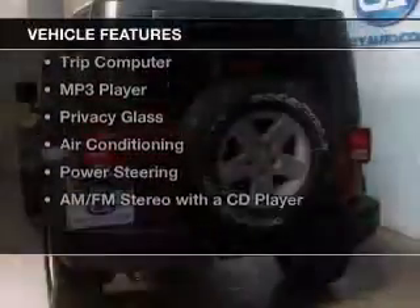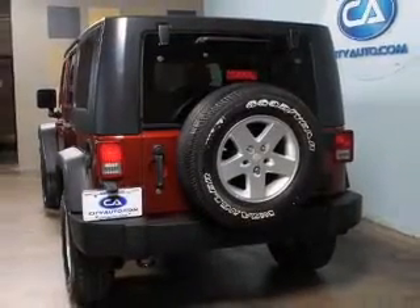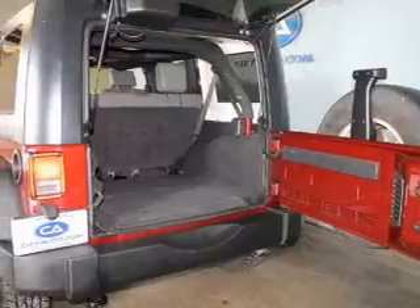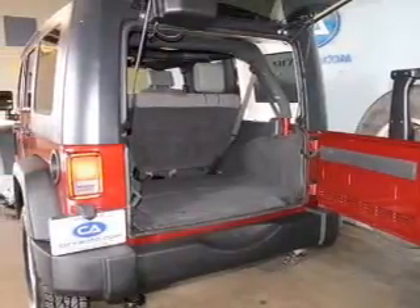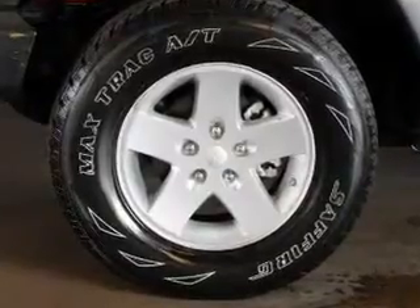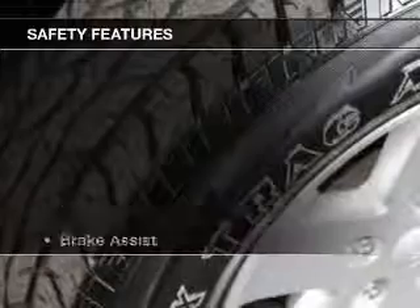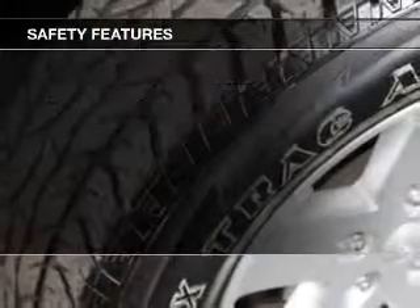The features include Sirius XM satellite radio, digital audio input, an adjustable tilt steering wheel, split rear seats, a trip computer, an MP3 player, privacy glass, air conditioning, power steering, and an AM-FM stereo with a CD player.